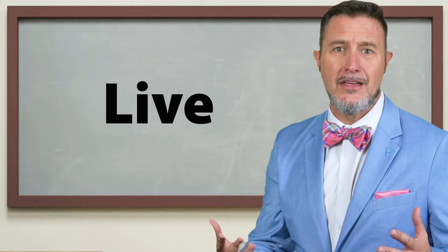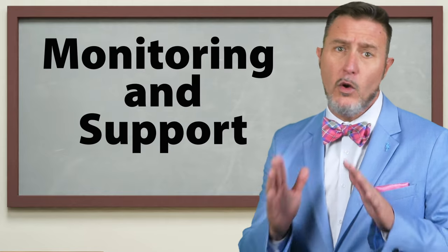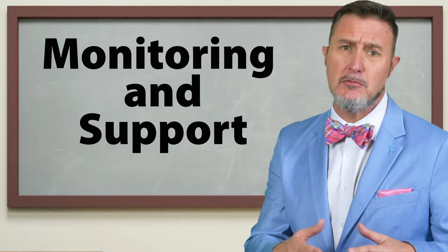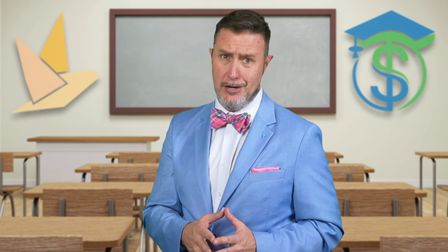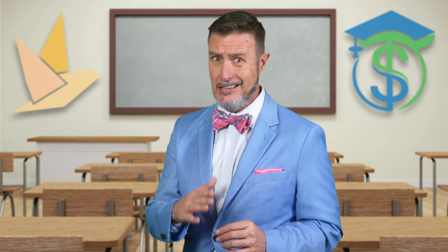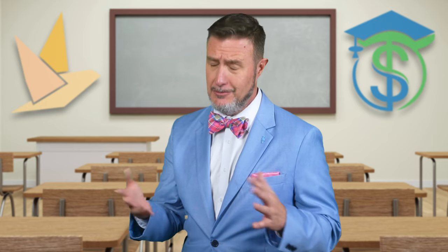We are now live, and the final step is monitoring and support. Once the FedNow service has been deployed to the production environment, financial institutions will need to monitor the performance and ensure that it's operating smoothly and as expected. The Pigeon team helps you with this. This includes monitoring transaction volumes and response times, both available within the Pigeon interface. Your financial institution should also have a plan in place for how to handle any issues that may arise — we call this policies and procedures, and we've got to have them.